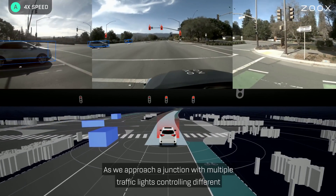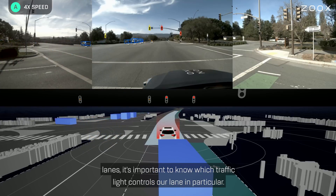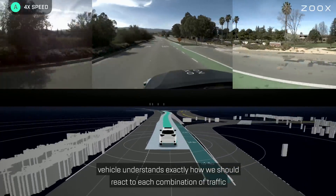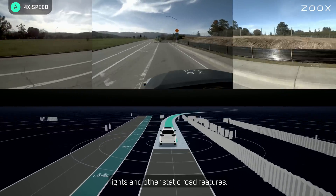As we approach a junction with multiple traffic lights controlling different lanes, it's important to know which traffic light controls our lane in particular. This is one of the reasons we pre-map all locations that we drive, so that our vehicle understands exactly how we should react to each combination of traffic lights and other static road features.